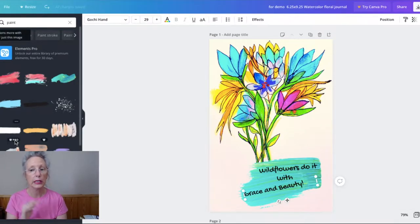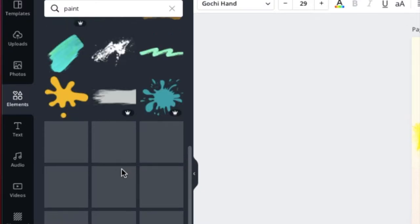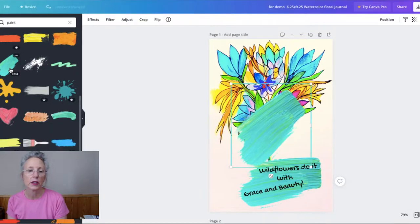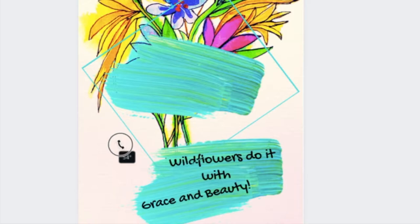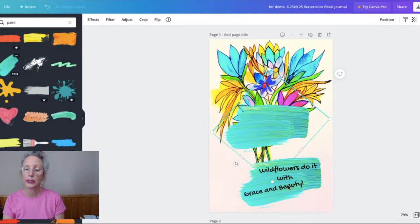Some of the elements have crowns by them, and we're staying away from those. We do not want to use anything in our book that has a crown on it — we want to strictly use free elements. This one that I have selected is a free element. I clicked on it, dropped it over on my book, then rotated it and straightened it using the angle or reposition button.